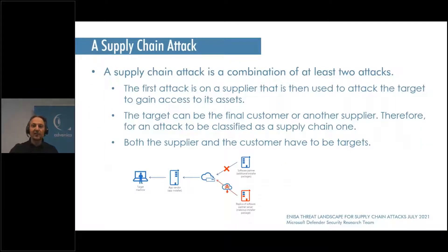A supply chain attack requires a combination of two attacks. First, the supplier is attacked so that the attacker gains access to the supplier's systems. Then the target is attacked or accessed through the supplier's infected or compromised systems — that is what makes it a supply chain attack. If it's only one of them, it's just a regular cyber attack exploiting software or another vulnerability.